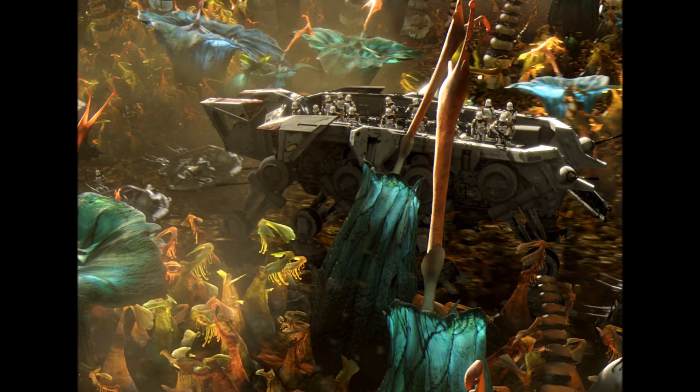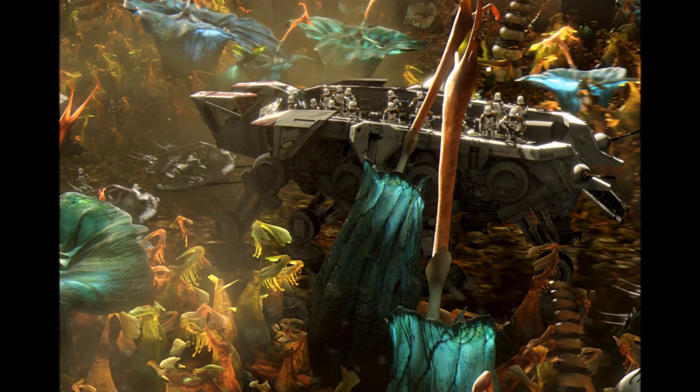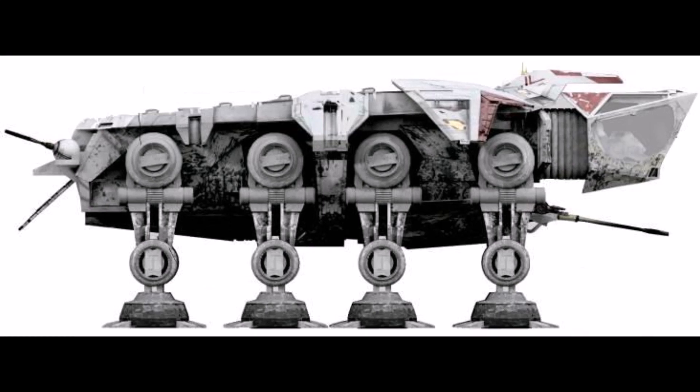The next walker is the All-Terrain Open Transport, or AT-OT. This was an eight-legged walker that focused primarily on troop and cargo transport. The most prominent feature of this walker was its open top.